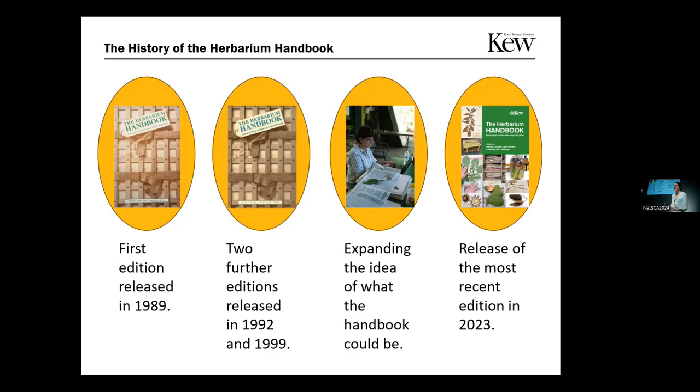With this new edition, we wanted to expand the idea of what the Herbarium Handbook could be, focusing not just on what Kew knows, but what people know from around the world — from herbaria both big and small. And so the most recent edition was published in 2023.